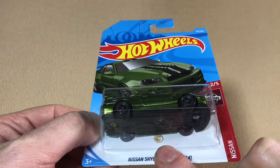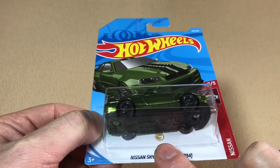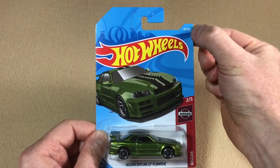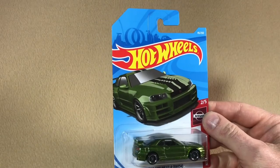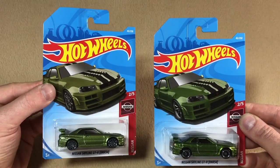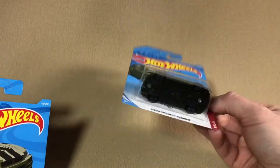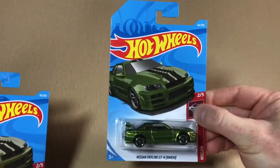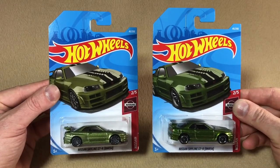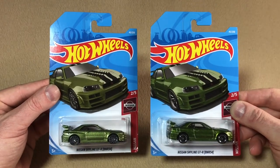Things change again for the 2019 super treasure hunts — very clearly underneath the casting on the card we now have a gold circle flame symbol indicating it's a super treasure hunt. The big difference between 2018 and 2019 is that the 2019 super treasure hunts do have a collector number, and that collector number is the same as their regular version. On the left we've got the regular version of the Nissan Skyline GTR BNR34 and on the right the super treasure hunt version — clearly identifiable with that gold symbol at the bottom — and they share the same collector number. As a side note, the card artwork on the super treasure hunt is a slightly different shade of green to reflect that it's a super treasure hunt.